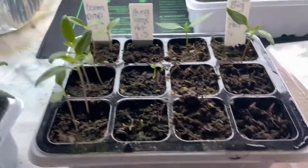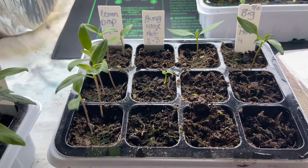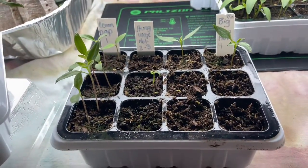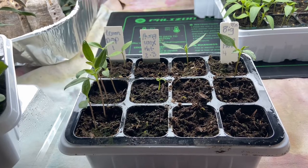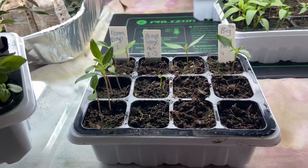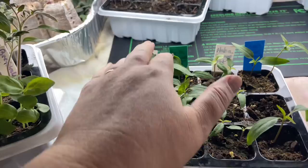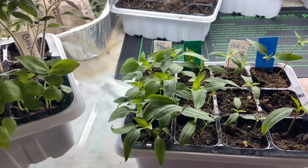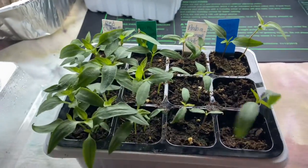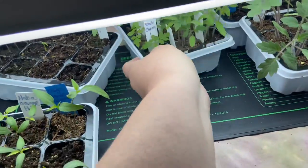Here was a fail. The peppers I wanted the most of — the Hungarian hot wax — I only had two germinate. I did go ahead and buy four Hungarian hot wax pepper plants and I may get a few more. Those are a variety we like to can. The red hot cherries germinated beautifully. Some pepper plants take a little time and aren't very large; sweet pepper plants seem to be bigger.